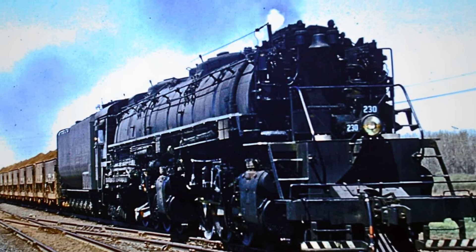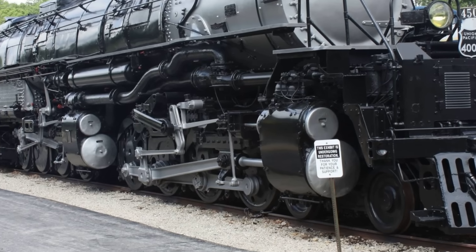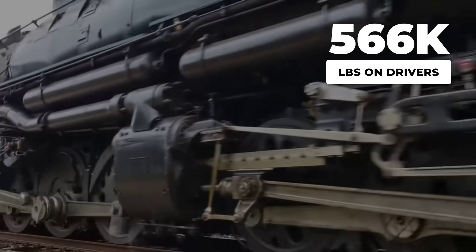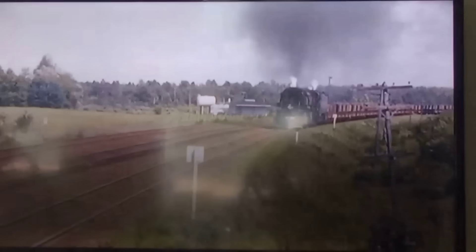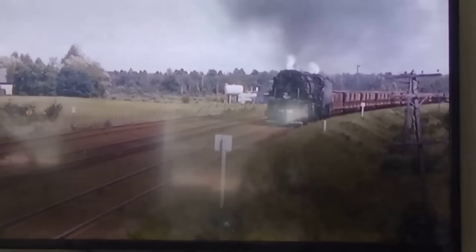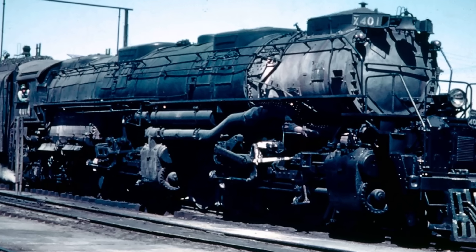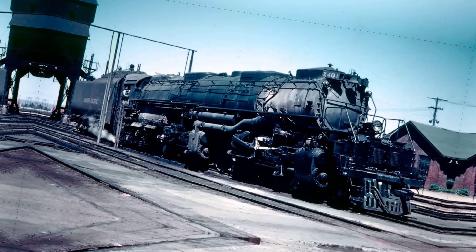The Yellowstone's weight added to its authority on the rails. With 566,000 pounds pressing down on its 16 driving wheels, the M4 squeezed every bit of grip from the steel rails beneath it. Big Boy, by comparison, brought 540,000 pounds to bear. That extra 26,000 pounds of weight on drivers meant the Yellowstone could harness its power without slipping, even when starting the heaviest loads on damp or icy tracks.